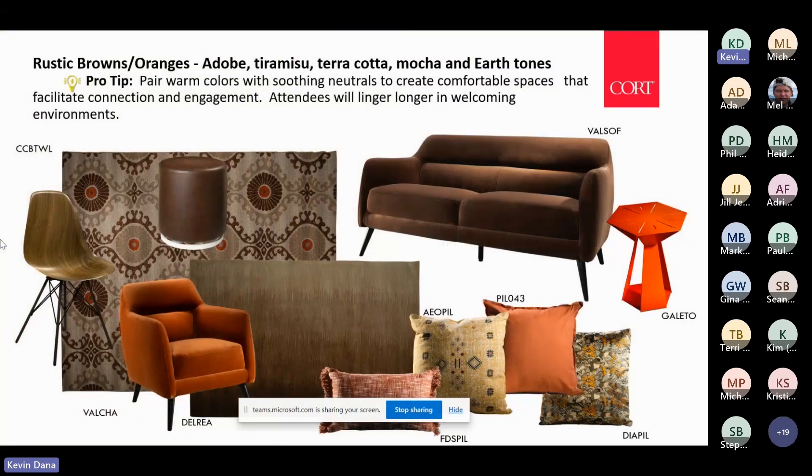Rustic browns, adobe, tiramisu, terracotta — these earth tones pair with soothing neutrals really well. They create those comfortable spaces that are warm and inviting for attendees to come in and engage.